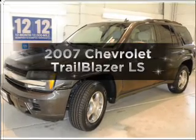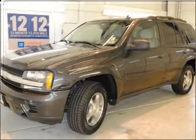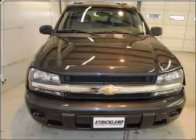Introducing the 2007 Chevrolet Trailblazer. Travel the roads in style and comfort in this great vehicle.